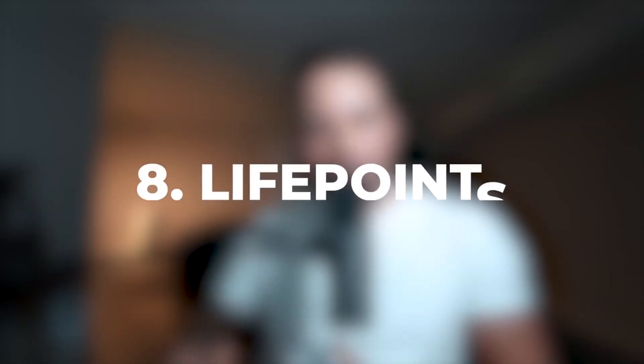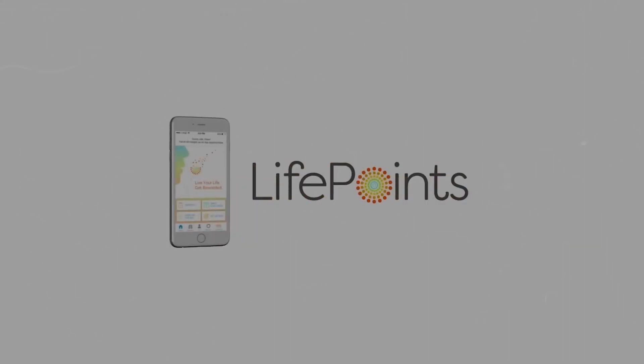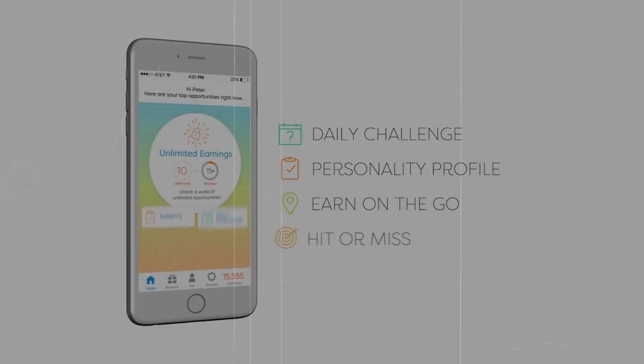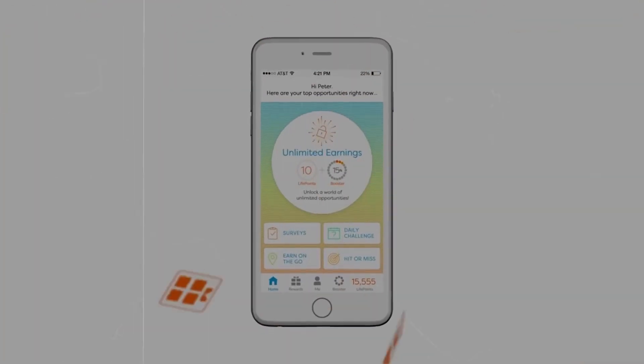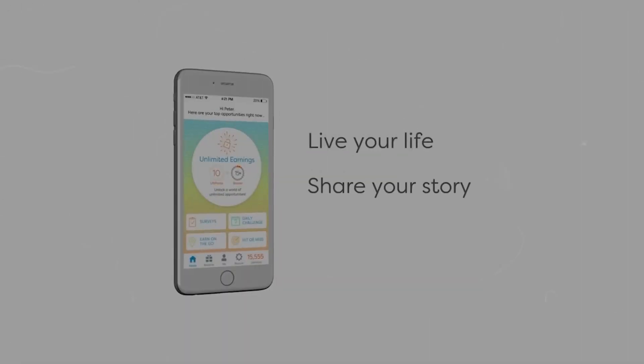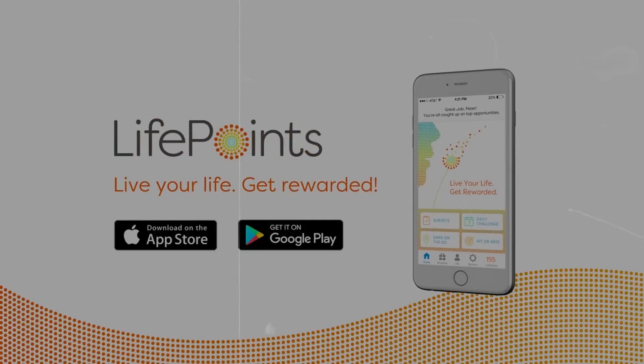Number eight on the list is LifePoints. LifePoints is a great app for completing surveys, and each survey that you complete is at least $1 or $2. LifePoints is going to pay you in PayPal or gift cards, so it's very, very easy to cash out.